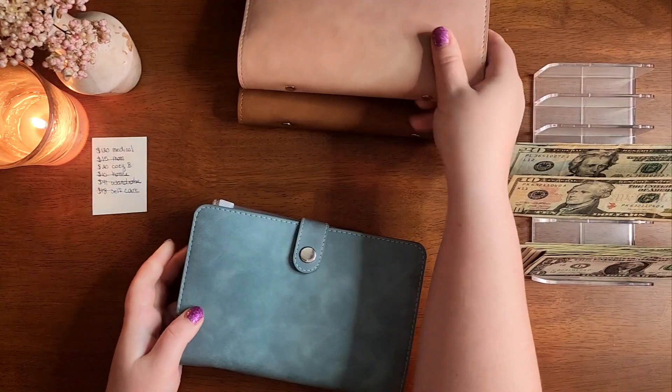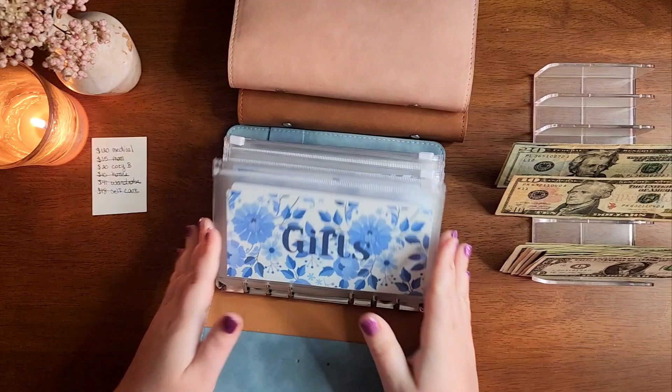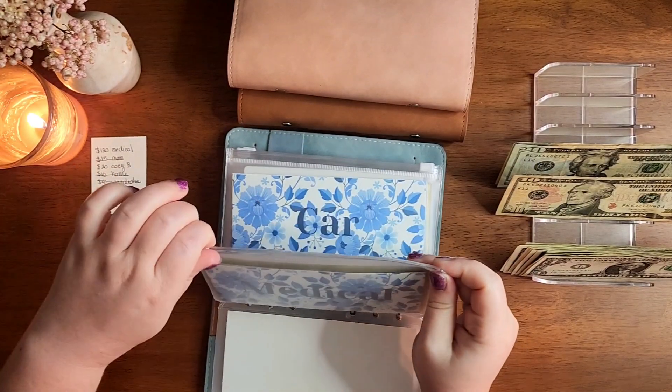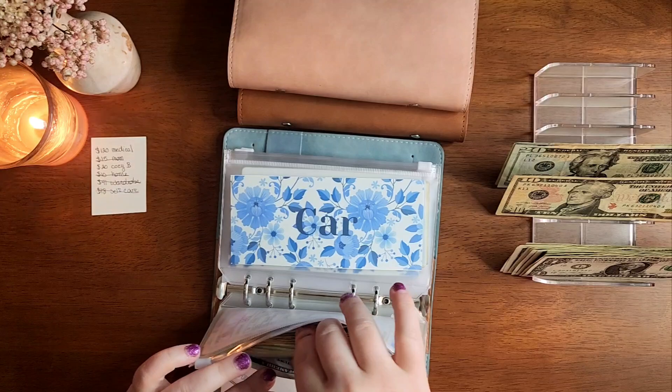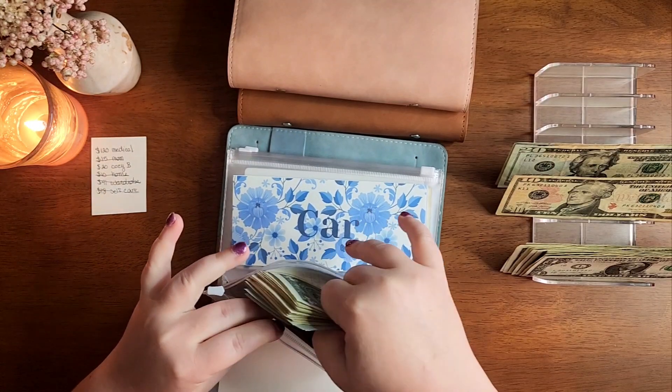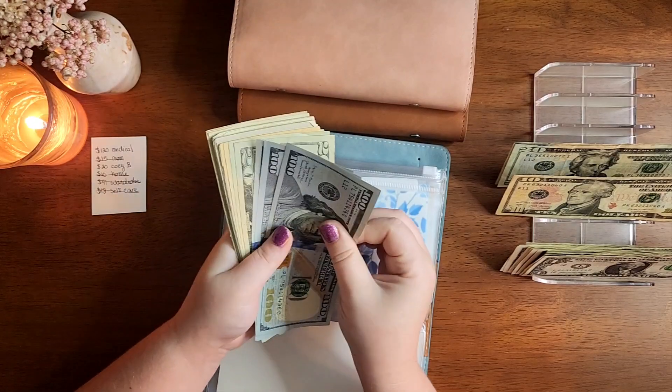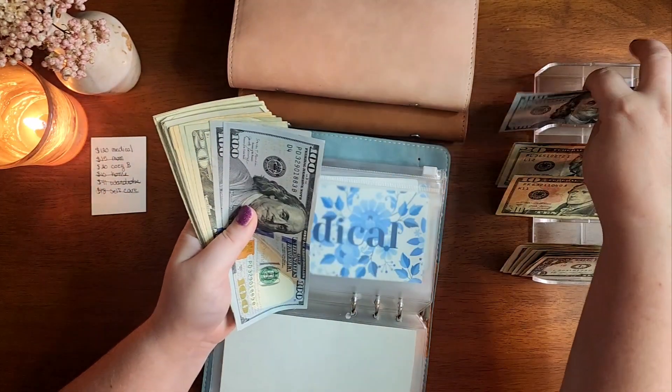Moving into my high priority. I need to pull $120 from medical. These dental appointments are very high. So I have $120.